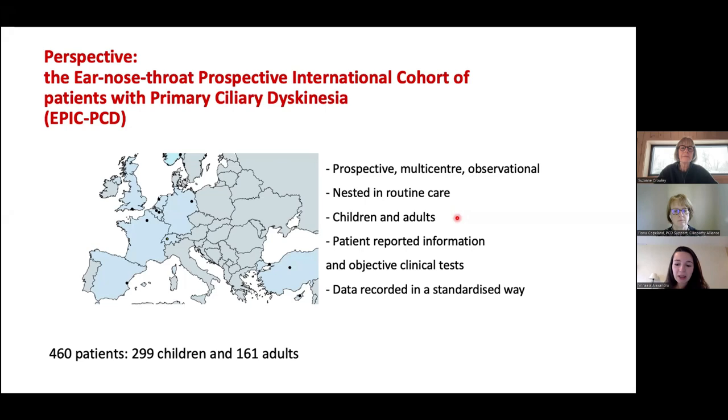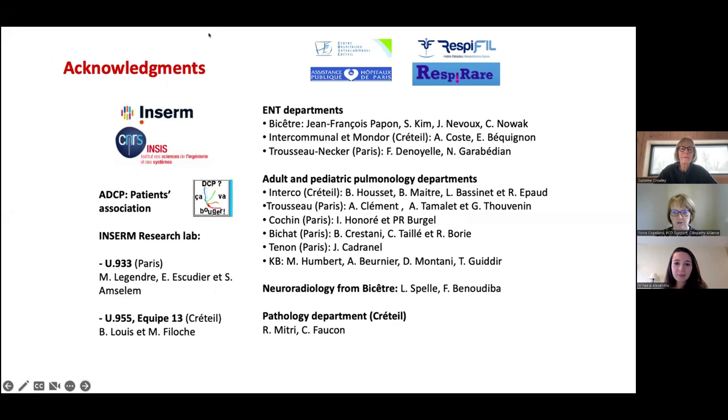Thank you very much. The next speaker was asked to talk about PCD treatments outside the norm — things already covered are usual care for ears, nose and throat, physiotherapy, transition, and mental health.